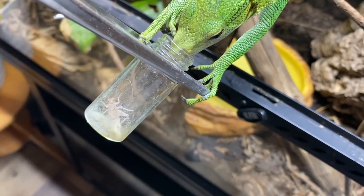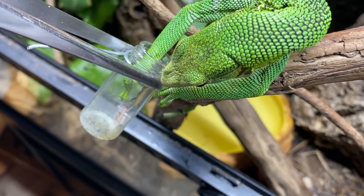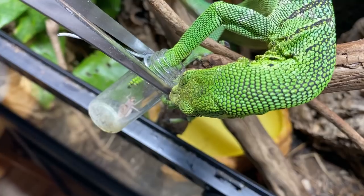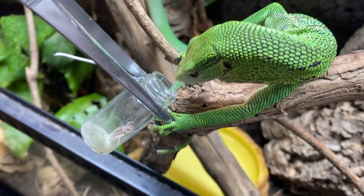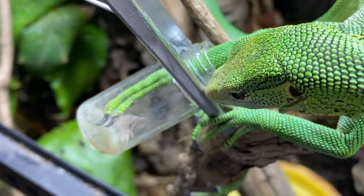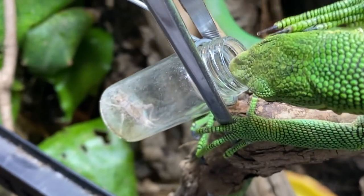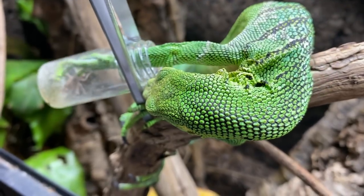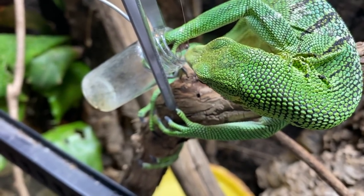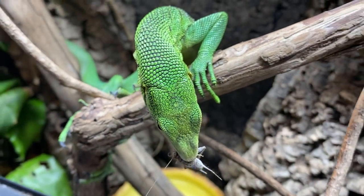This lizard is very enthusiastic and eager to get to this cricket. You can really see the gears turning in her head as she pulls her head back to re-measure how far down the tube she needs to reach. I'm not gonna lie, I would not want to be that cricket right now. Imagine what it's seeing. She got it — circle of life, yum yum for her.